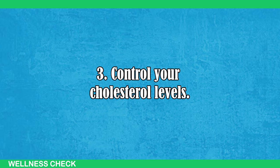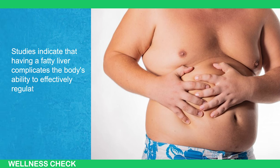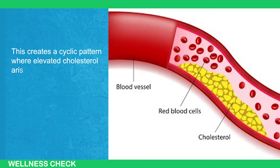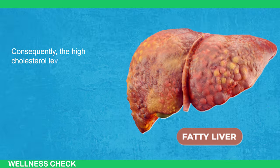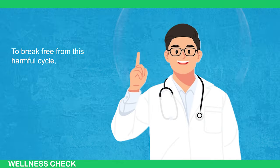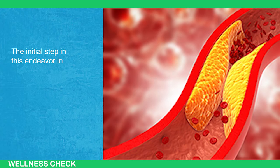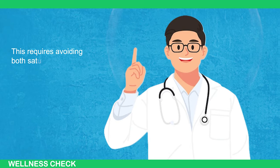Step 3: Control Your Cholesterol Levels. Studies indicate that having fatty liver complicates the body's ability to effectively regulate blood cholesterol levels. This creates a cyclic pattern where elevated cholesterol arises due to the impaired function of the fatty liver. Consequently, the high cholesterol levels exacerbate the fatty liver condition, leading to an increased risk of severe heart disease. To break free from this harmful cycle, it's imperative to take proactive measures, beginning with managing blood cholesterol levels.